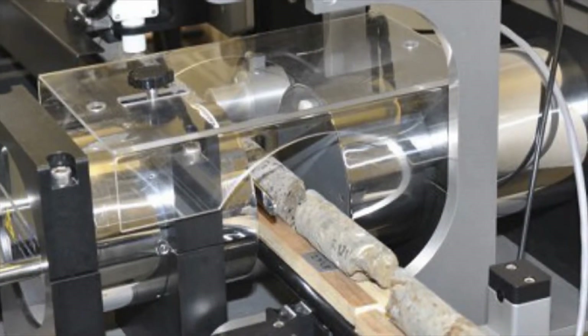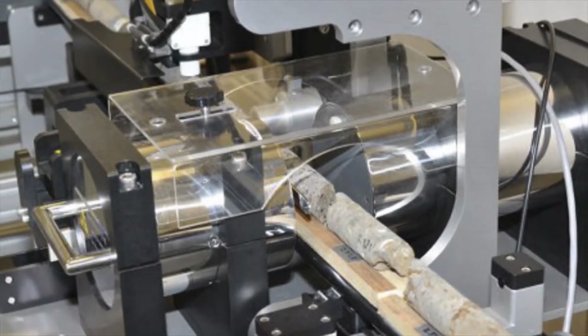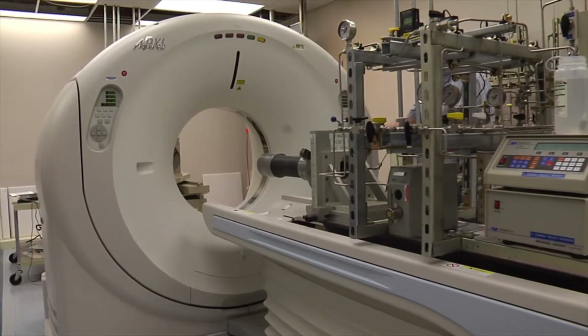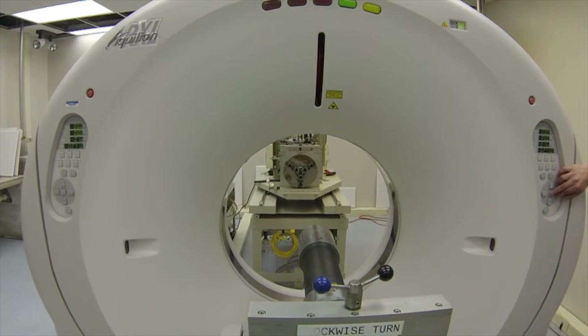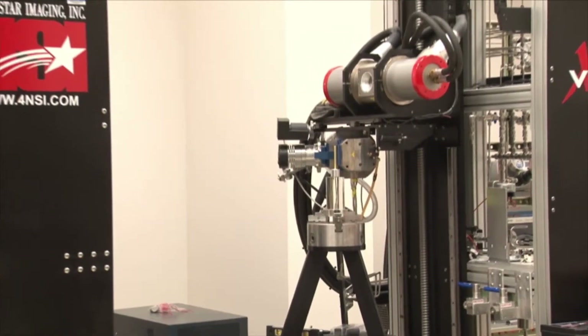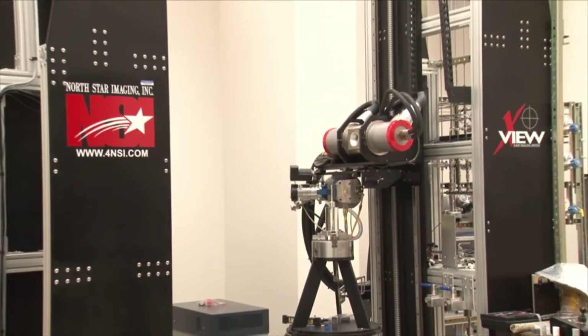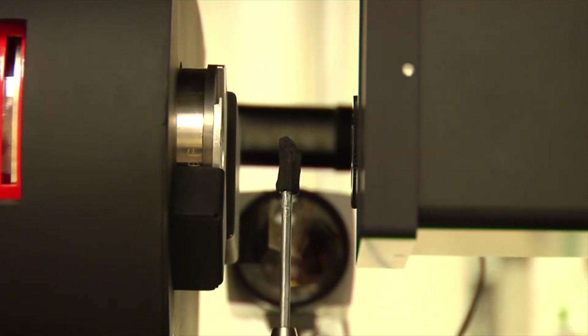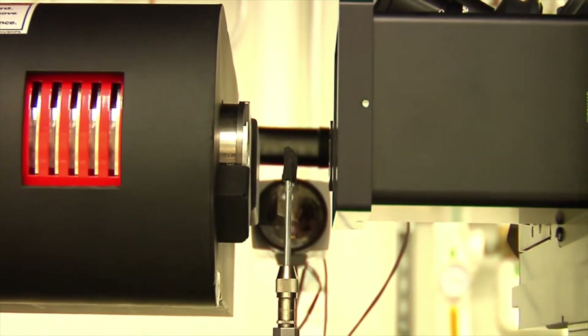The mobile core logging unit measures the physical properties of geologic materials that are comparable to field observations. Researchers use the medical CT scanner for fluid flooding evaluations and observations of sub-core bulk properties. The industrial CT scanner is used to identify pore networks. The micro CT scanner operates at the highest resolution and analyzes pore surfaces.